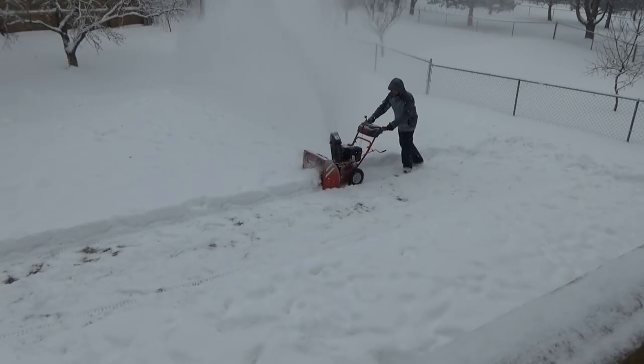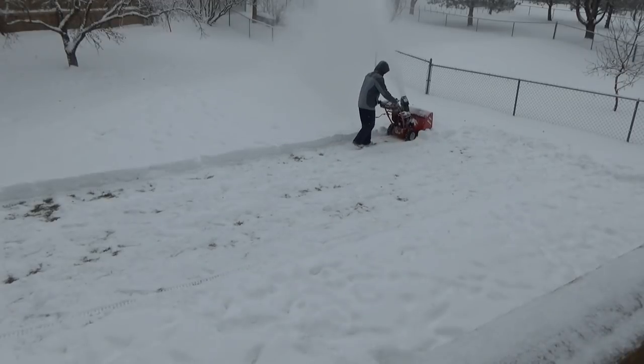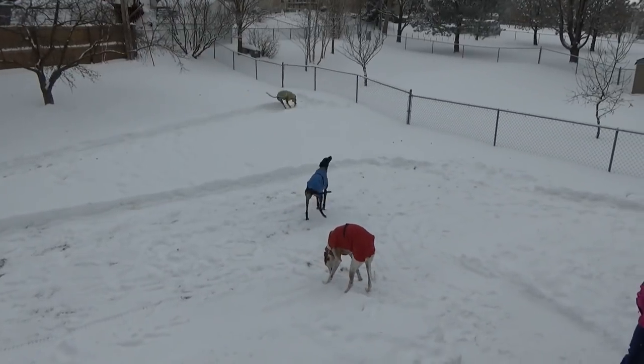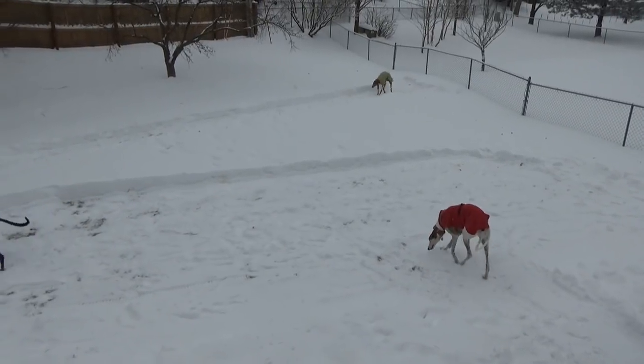I got half of the backyard opened up, and then I made a loop through the other half so that they could run laps. They were getting pretty stir-crazy in the house. Do you want to come outside, Olive?